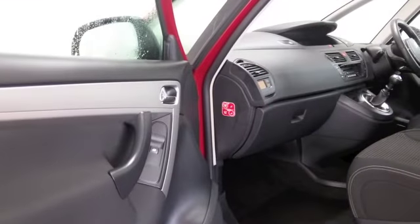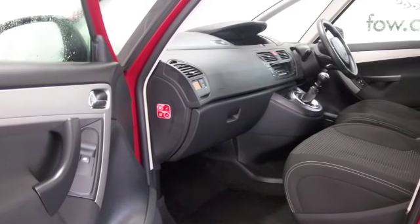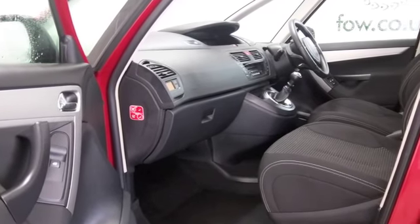It's easy to get in and out of, and a comfortable cloth interior with remote locking, electric windows, parking sensors, and you've got Bluetooth.